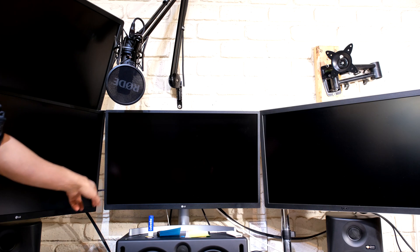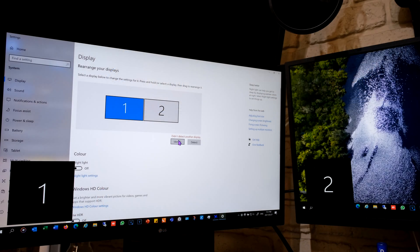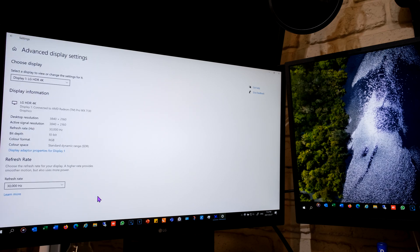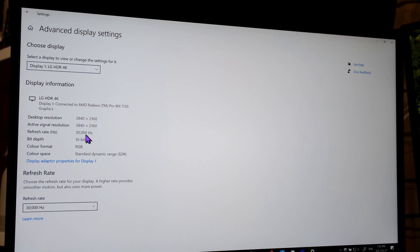Starting the test with the two identical LGs, both monitors are now connected. Looking at the advanced display settings: monitor one is sitting at 4K 10-bit color, but the frequency option shows only 30Hz. Monitor two is 60Hz, 4K, 10-bit. So immediately there's the limitation — if you want both at 10-bit, you're going to have to reduce the Hz.